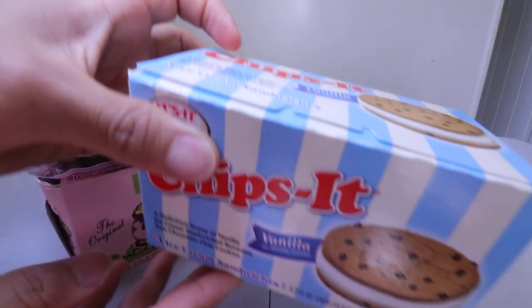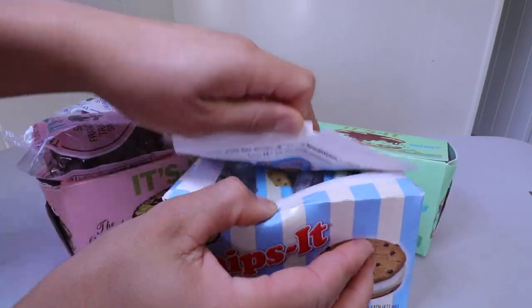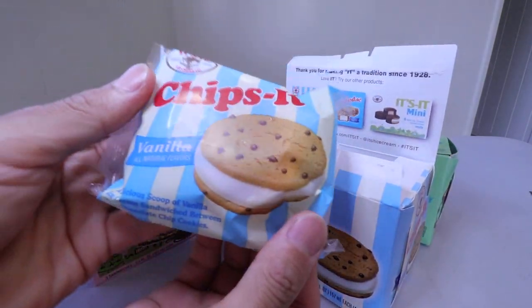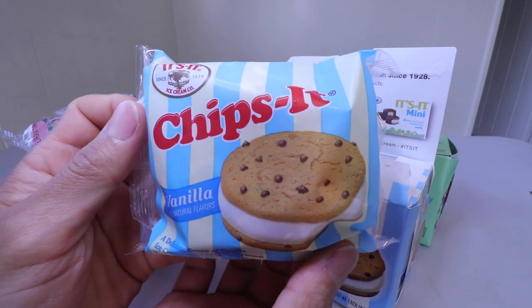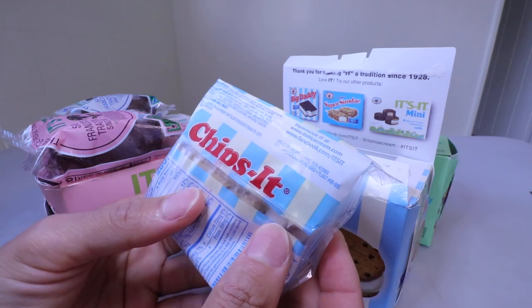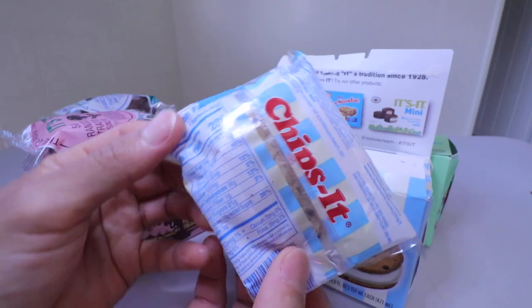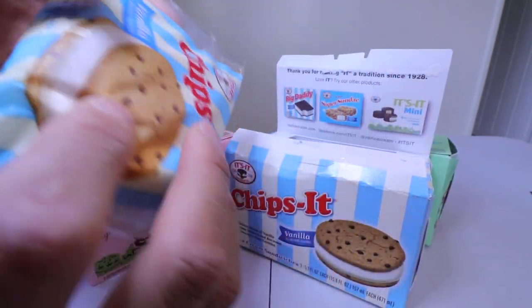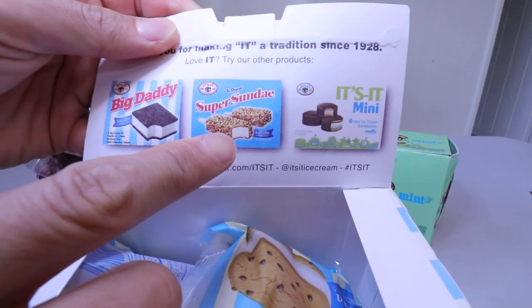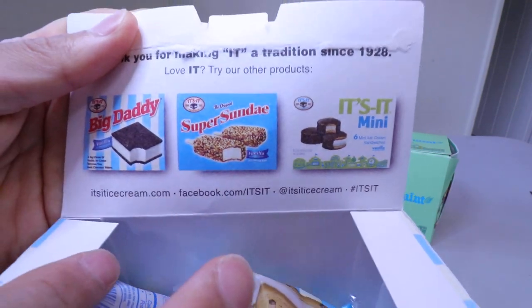This one has chocolate chips. You can just open it like this — three of them. Oh, this is a nice one. I like the design, it's really nice. Ingredients and your nutrition facts. Oh, look at this — they have Sunday, Super Sunday, Big Daddy, and their minis.